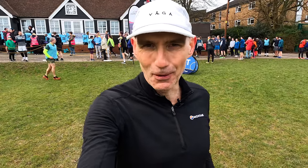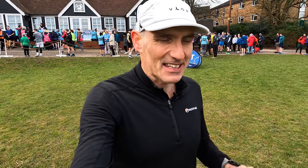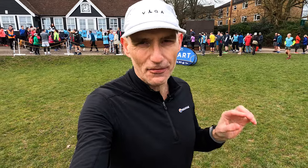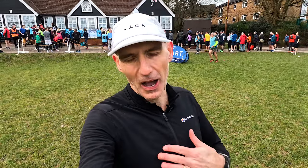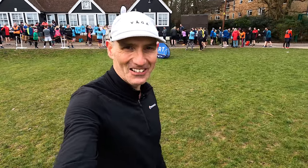Welcome to Clare Park in Haywards Heath. We're in West Sussex, not too far from Gatwick Airport. It's four laps around the tarmac path of Clare Park here, and for me, this will be my 198th parkrun today. It's not a flat course, so I don't think it's going to be a stupendously fast time, but I'll give it my best shot. I haven't got my heart rate monitor on today either, but never mind. Let's see how it all goes.